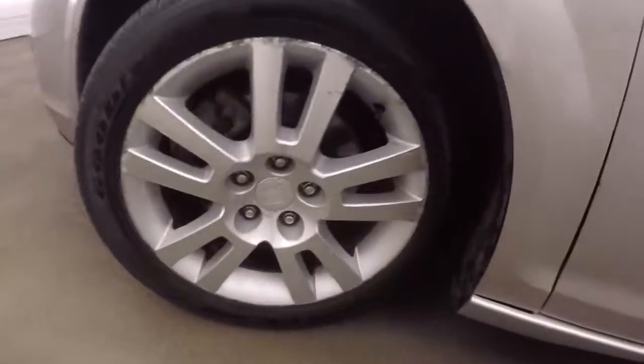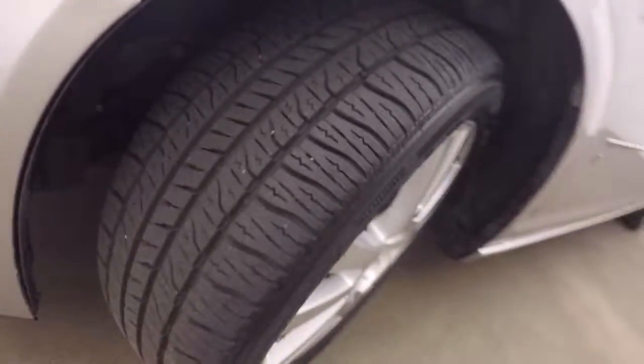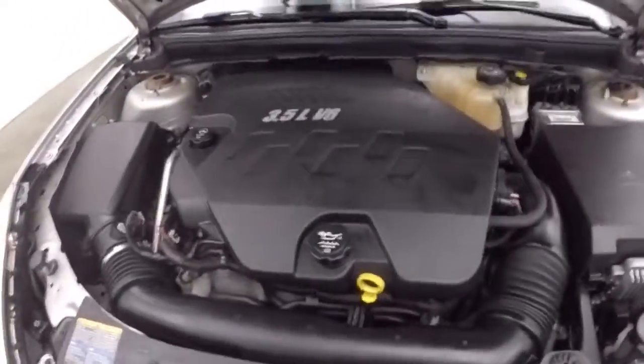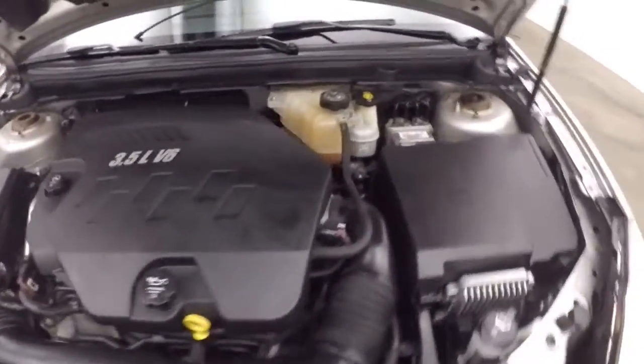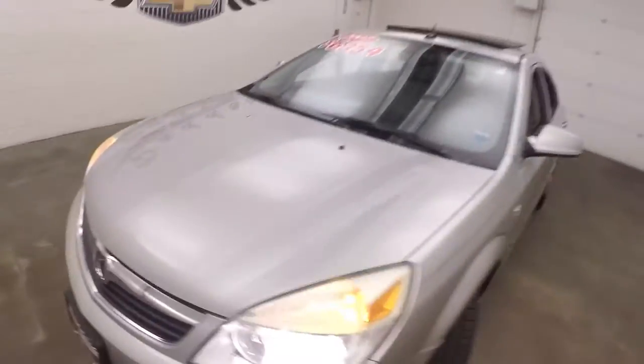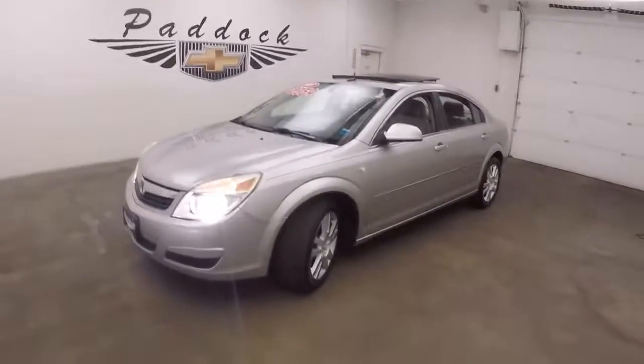Let's go look under the hood. Nice alloy wheels, good tires — I'd say about 60 to 70% tread left. And it's a 3.5 liter V6, nice and smooth, good on gas. It's a 2007 Saturn Aura.